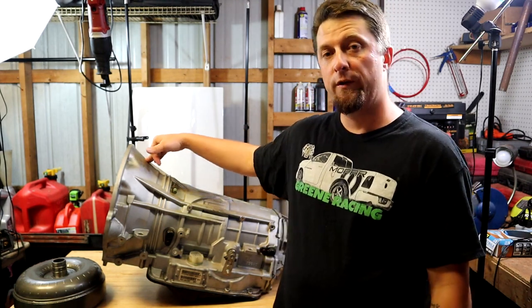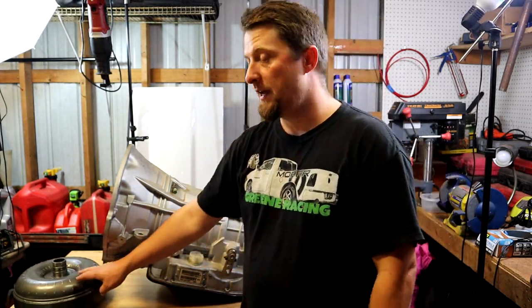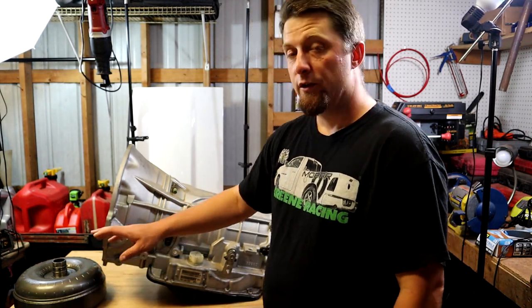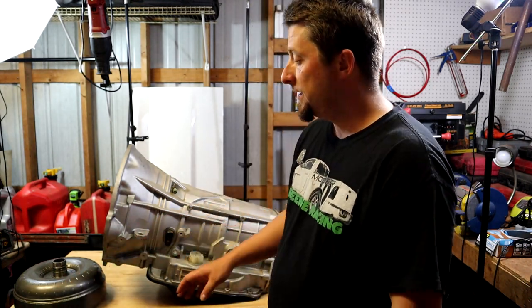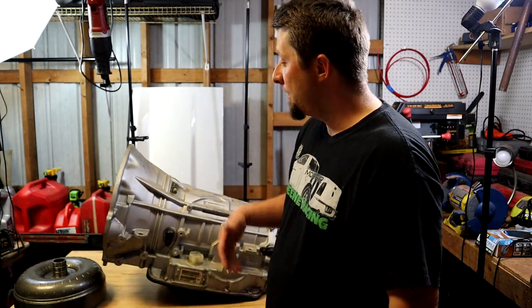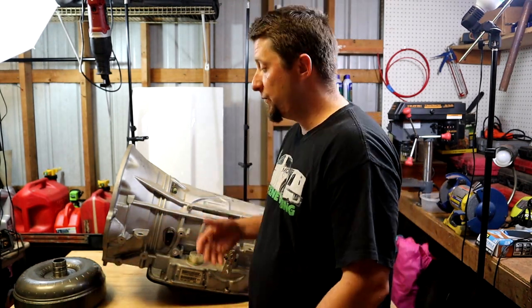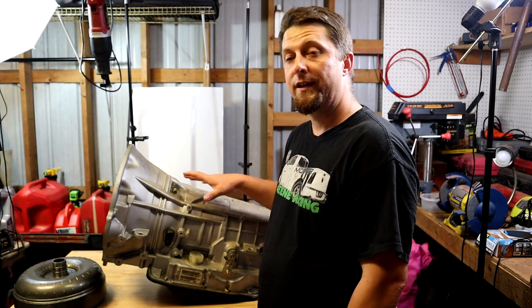This is his old 545 RFE transmission and this is his stall converter that was in that transmission as well. This is an Edge Racing stall converter and I believe this is a 3400 stall. So I bought this whole package — he was selling it mainly for the stall converter, which is basically brand new with very little passes on it, and I wanted the converter to put in Frostbite. But he threw in the whole transmission for the price of the converter, which was basically a steal of a deal.